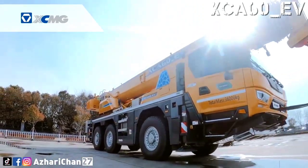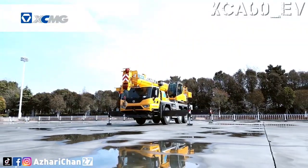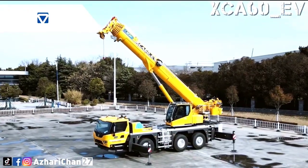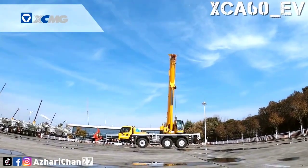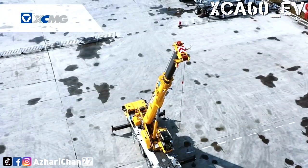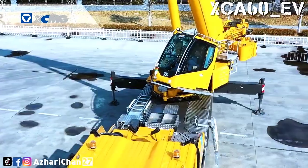The XCA 60 EV adopts the latest single-cylinder pin telescopic system with a six-joint boom of 48 meters long and a maximum lifting height of 63 meters, which is first-class performance among competing products of the same tonnage. It has attracted interest from Europe and America, becoming a model of XCMG intelligent manufacturing to the world.